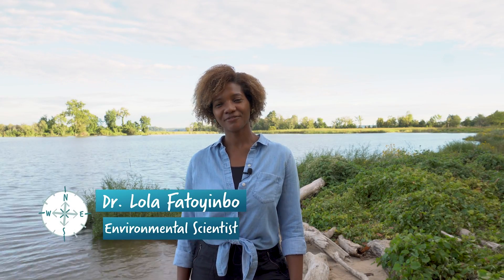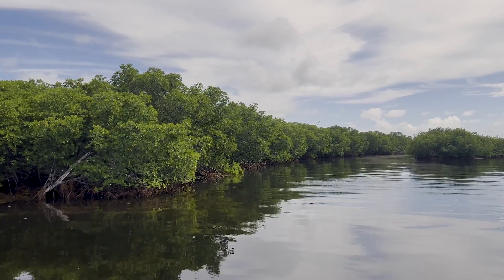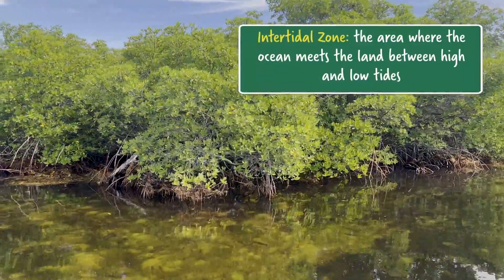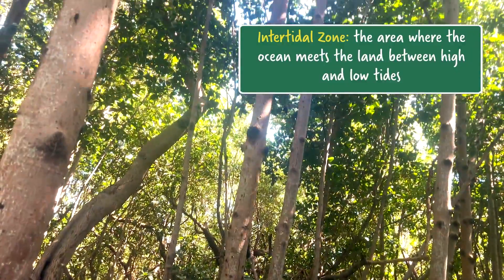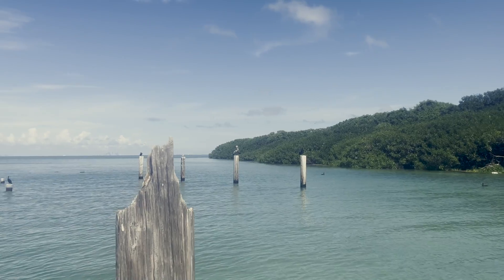Hi, my name is Dr. Lola Fatoyinbo and I'm an environmental scientist who studies mangroves. Mangroves are trees that grow in coastal zones, in the intertidal zone, in tropical and subtropical regions worldwide. They have this really amazing ability — they are able to grow in water, and not only in freshwater, but actually in saltwater, so they can grow in coastal areas.